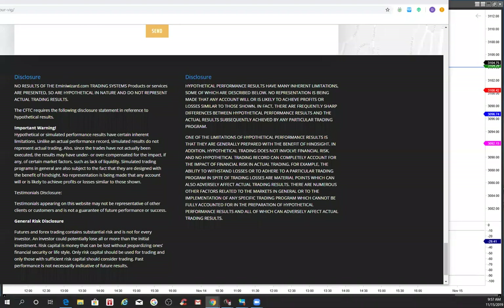E for MarketWizards.com and E-MiniWizard.com, reminding traders to use risk capital you can afford to lose. It's just before 10 o'clock, we've got news coming out, and it is Friday the 15th of November 2019.